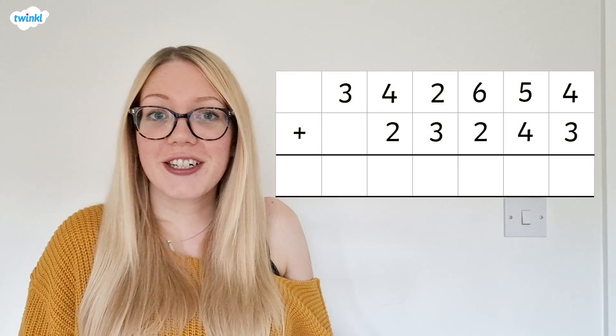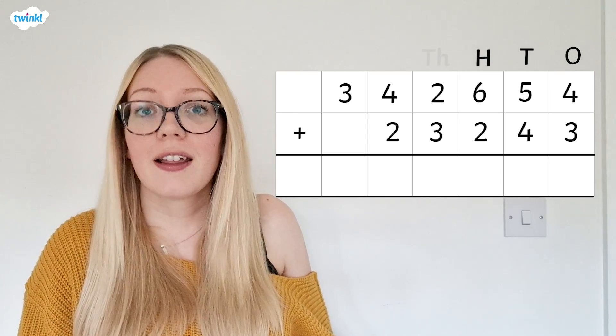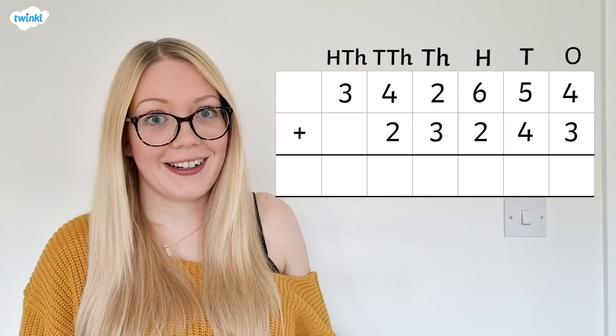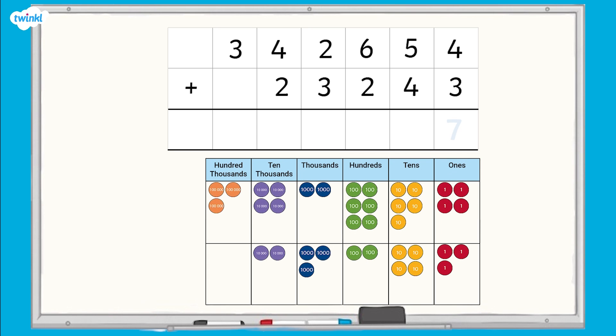Now let's take a look at how this can help us with column addition. When you write your addition like this, each column represents the ones, tens, hundreds, thousands, ten thousands and hundred thousands, just like it does in the place value chart. In the same way that we found the total number of counters in each column, we can find the total of each column by adding the digits together.